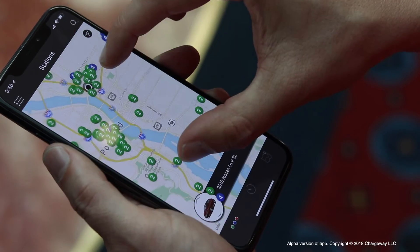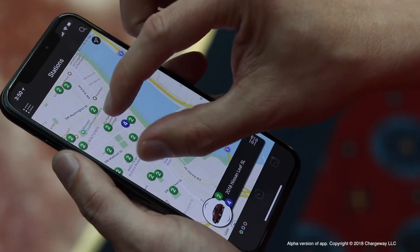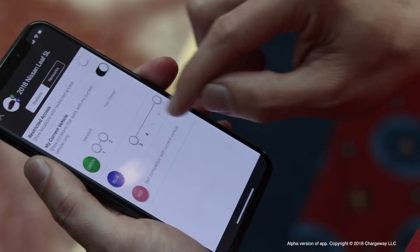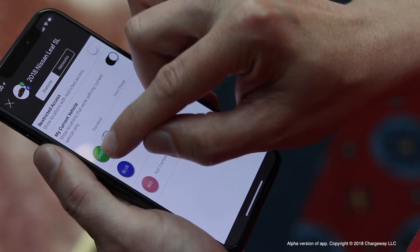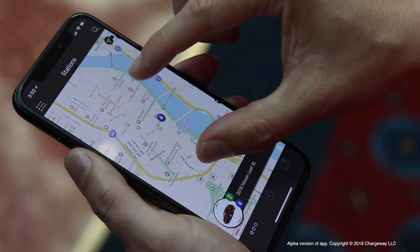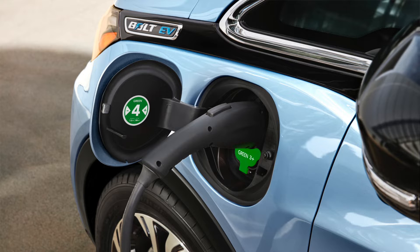Or if it's a vehicle with a J1772 combo CCS, it would say this vehicle runs on green stations — the higher the number, the faster you charge. So it's easier for a dealer associate to remember how to sell a color and a number, and for a consumer to say: I can remember that easily. It's just like turning up your stereo. Higher the number, the faster you charge. I just got to find my color.